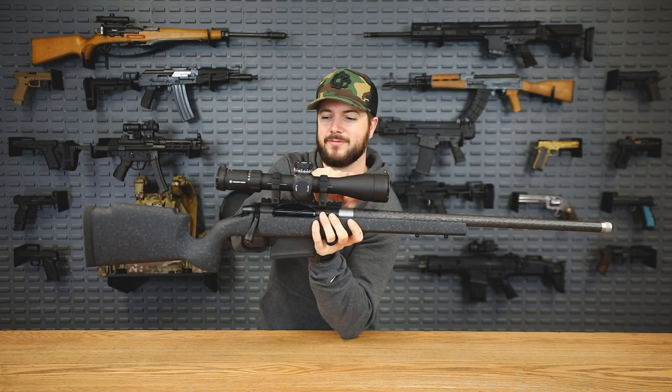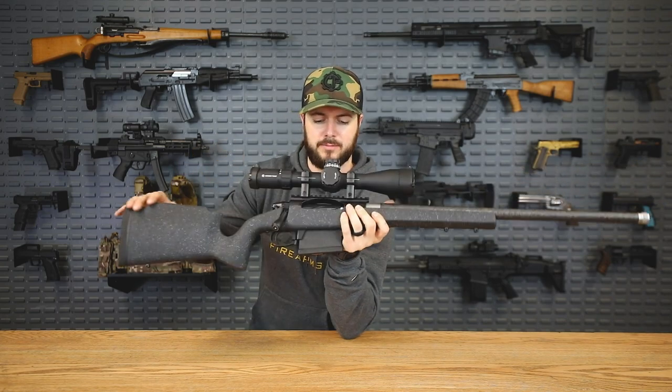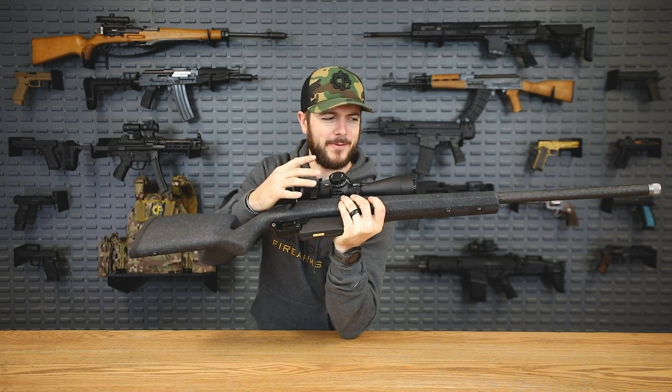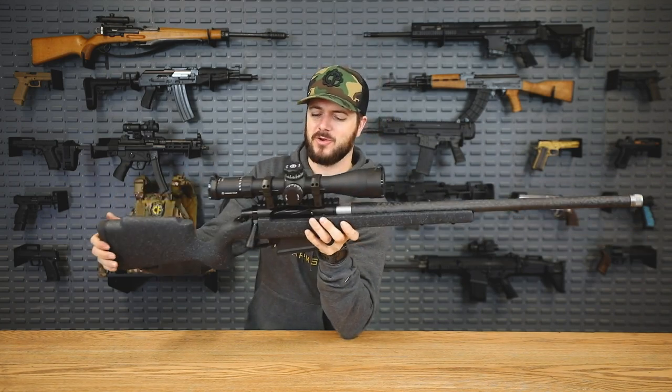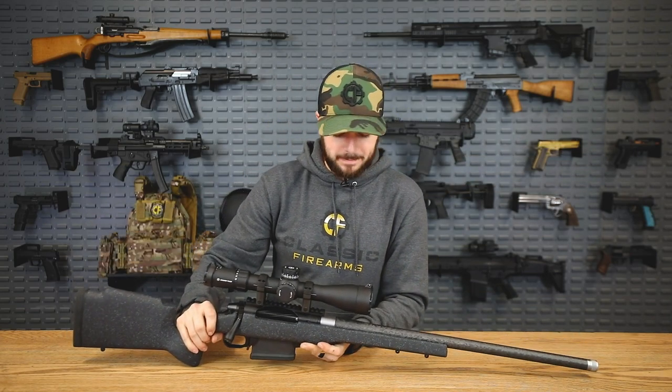Once you add the big hefty Crimson Trace optic it gets a little heavier. It features a 300 Win Mag chambering with a Zermatt Arms Origin bolt and action — this thing is just sweet. Go ahead and give this a like if you think the SPR is cancer in Modern Warfare. Let's go shoot this guy.